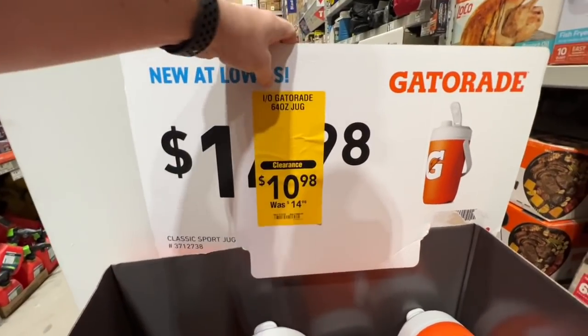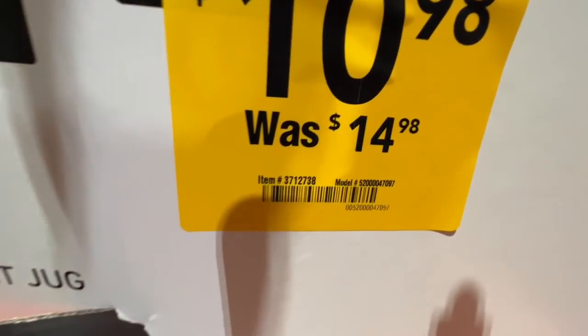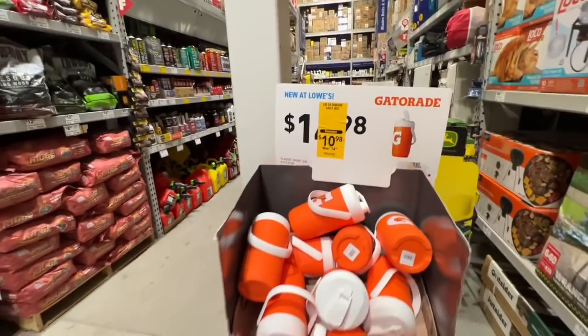Pretty good drop in price here on the Gatorade Classic Sport jug — $10.98 down from $14.98. There is your item number. These guys right here. It is starting to get hot out there, especially in Texas.